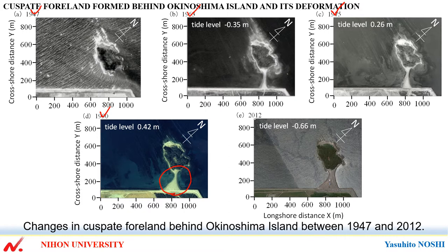By 2012, the shoreline had advanced on the south side. Also, the shoreline changes on the north side of the cuspate foreland were small, resulting in the increase in the sandbar width on the south side of the cuspate foreland.